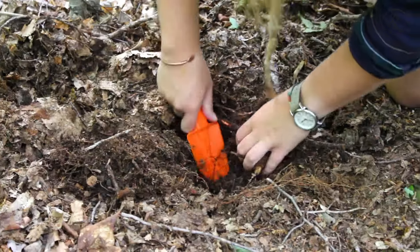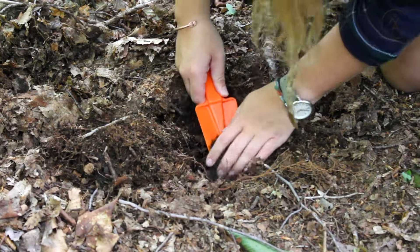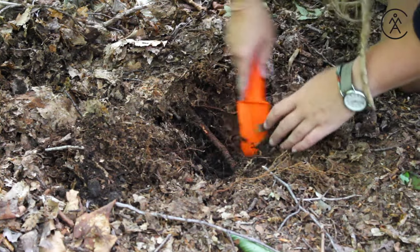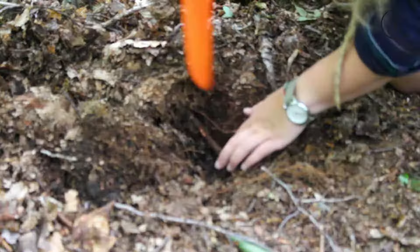Let's get digging! Using your trowel, dig a hole that's six to eight inches deep and about six inches wide. Keep the soil in a nice pile by the side to fill in later. Now that your cat hole's ready, time to answer nature's call. Use minimal toilet paper, or try natural materials like leaves or stones.